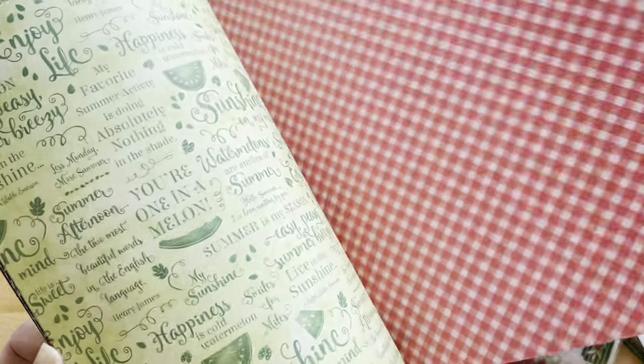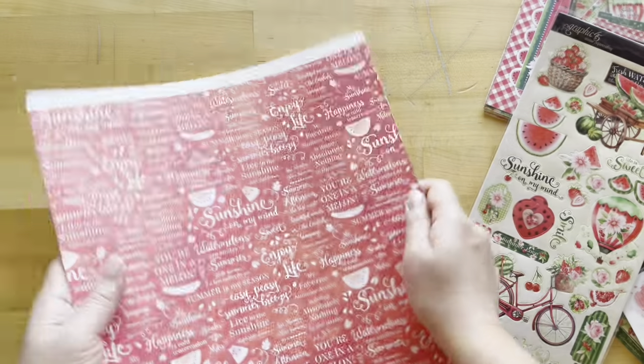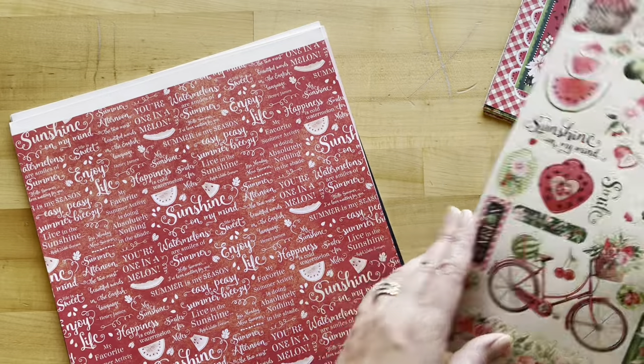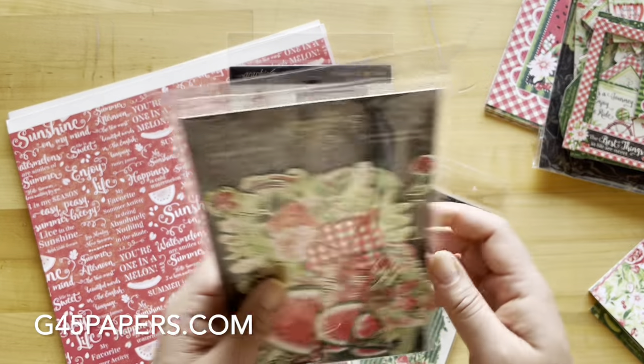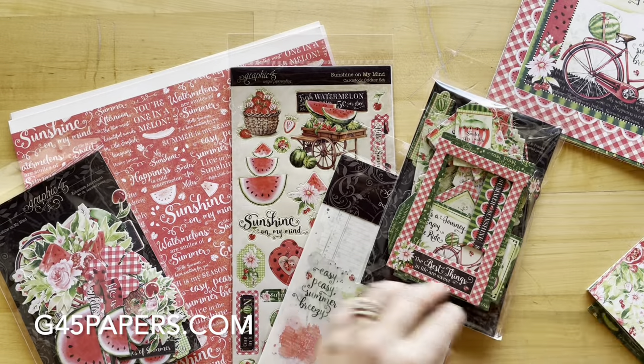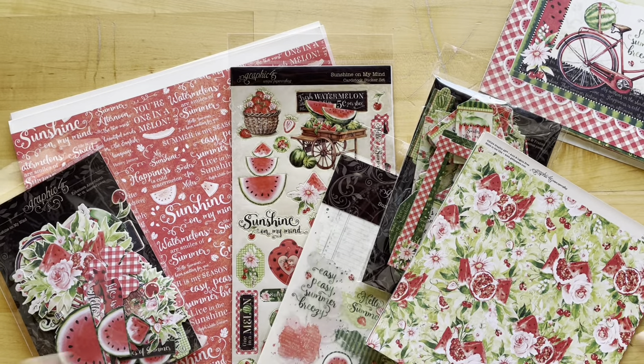We want to know how you're going to use these collections and what you're going to be creating — let us know in the comments below which one is your favorite of the two. Pick these collections up at your local scrapbooking store and on our website at g45papers.com. We thank you for taking this tour with us, and as always, happy paper crafting!